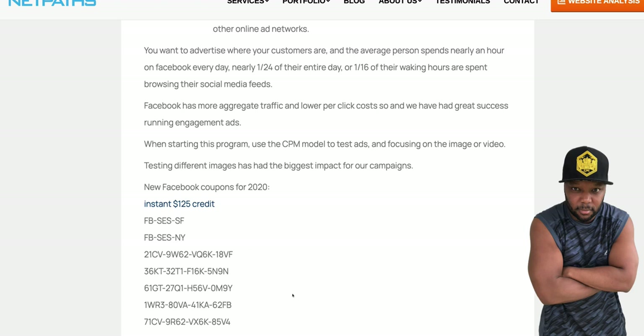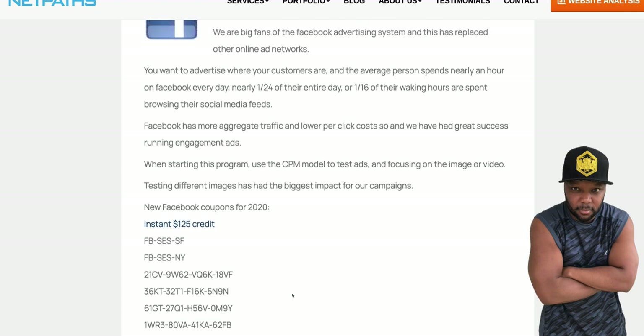Make sure you stay to the end because we're going to go over multiple platforms — some of them you don't even realize will give you free ad credits while you're just scrolling through the news feed. So keep watching. If you need to advertise anything, this is how you will get free ad credits.